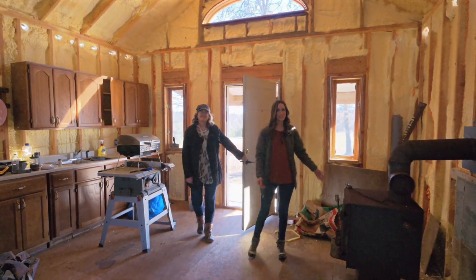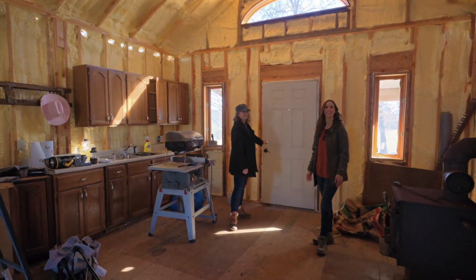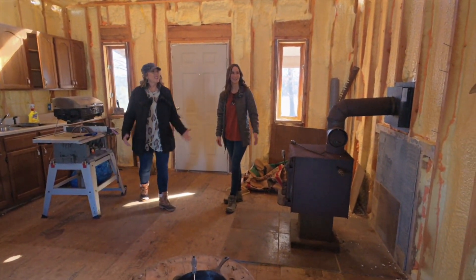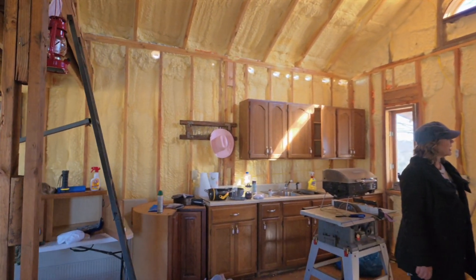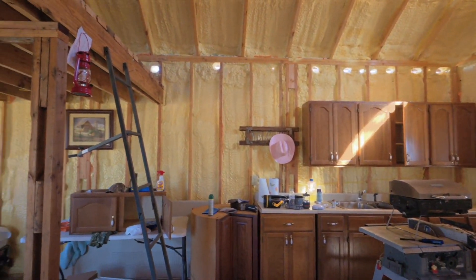You've got it nice and toasty in here with the wood stove going. It's all insulated. It just needs a little bit of finishing touches and you could have yourself a great little getaway.